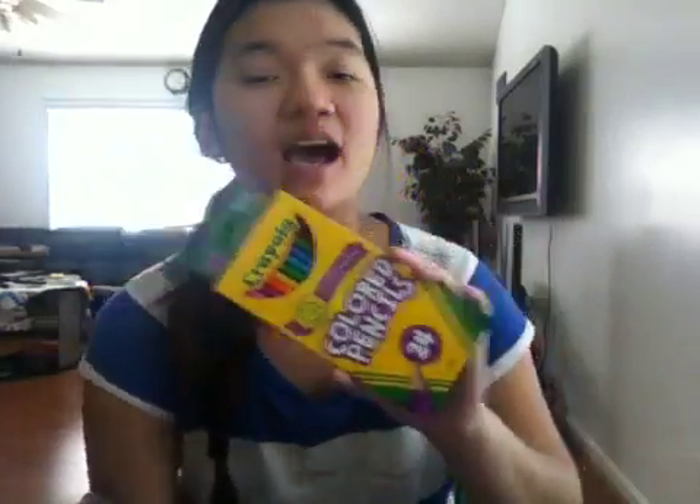Then I got Crayola 24-count sharpened colored pencils. Usually I would get the 12-pack but I always lose those. I lose colored pencils, markers, and crayons — though I don't use crayons anymore. So I got these and hopefully I will not lose them this year, because I usually do, which is not good.